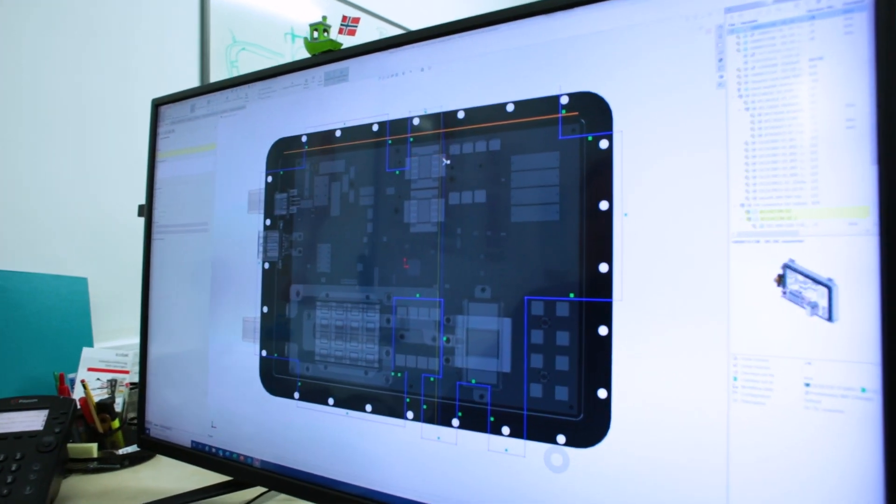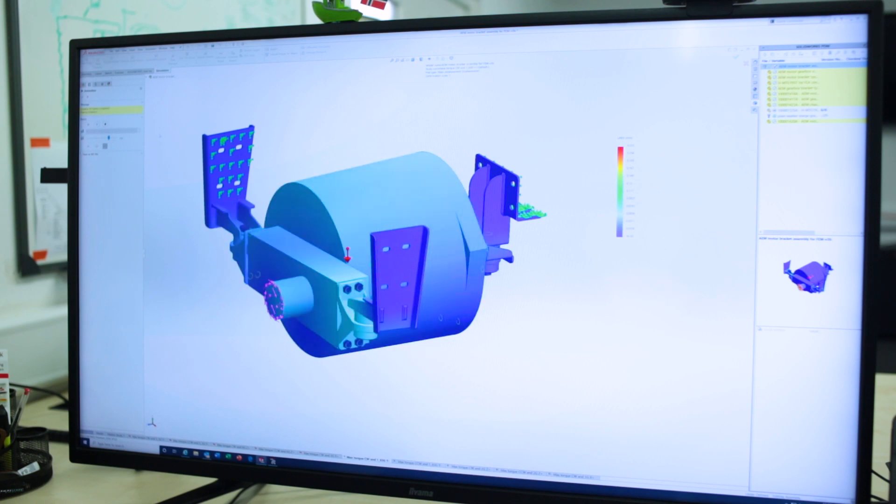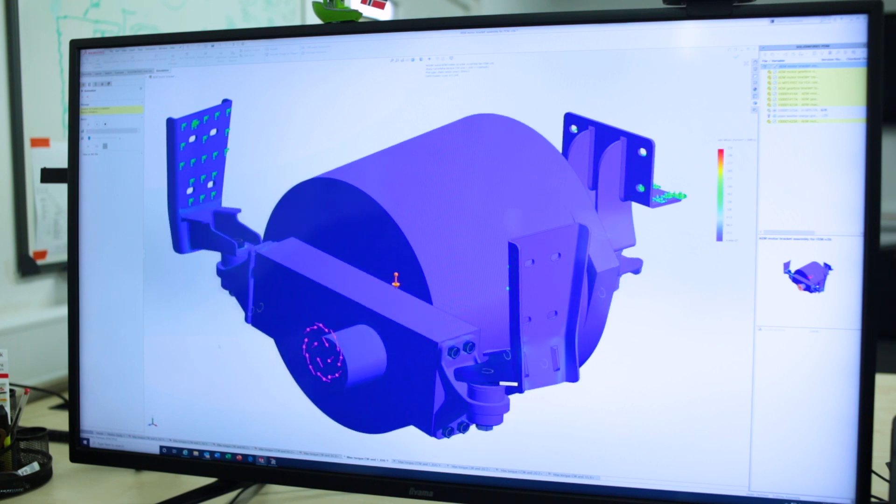Every single component we design has to be simulated. We use simulation mostly for stress analysis. We need to make sure that everything we put in the truck is not going to break, or is going to last.